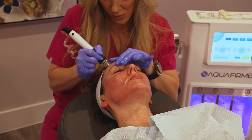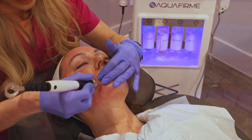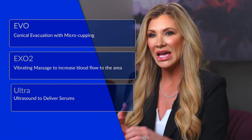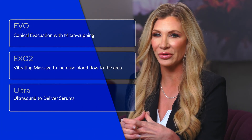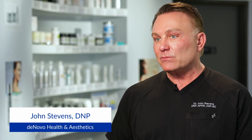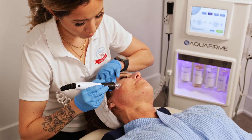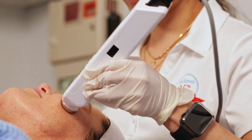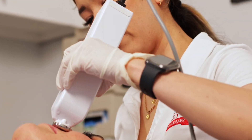AquaFirme took what we traditionally had in combination with oxygen technologies and microderm technologies and combined three different modalities into one simple system. The AquaFirme ultimate facial is more of a clinical treatment, so it fits with our business model, and it also has clients coming back every month or every few months. It's a feel-good treatment but it also delivers results.